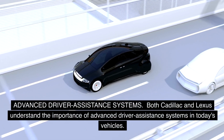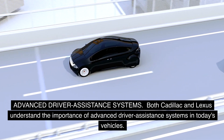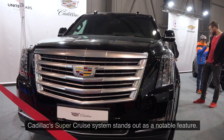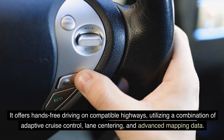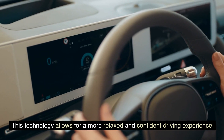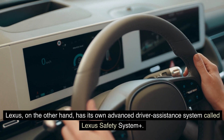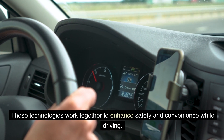Advanced driver assistance systems. Both Cadillac and Lexus understand the importance of advanced driver assistance systems, utilizing sensors and cameras to assist drivers in various aspects of the driving experience. Cadillac's Super Cruise system stands out as a notable feature, offering hands-free driving on compatible highways through a combination of adaptive cruise control, lane centering, and advanced mapping data. Lexus has its own system called Lexus Safety System, which includes dynamic radar cruise control, lane keep assist, and automatic high beams — technologies that work together to enhance safety and convenience while driving.